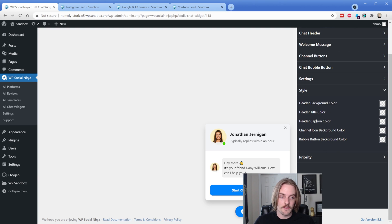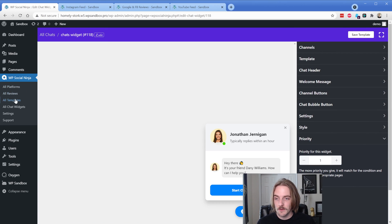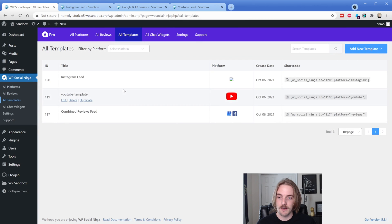You also have the style tab, so you can change all the different colors — that's very self-explanatory. The priority for this widget is if you have multiple types of chat widgets, you can order them based on the way they should appear, so they're not trying to compete with each other. Overall, I think this plugin is really, really powerful. For me, the most important part is going to come down to the reviews feed and then the social feeds. I have a few different clients that want Instagram feeds on their site and other plugins tend to fall on their face after a little while. So I'm hoping this holds up — so far the reviews and functionality have all been very positive.